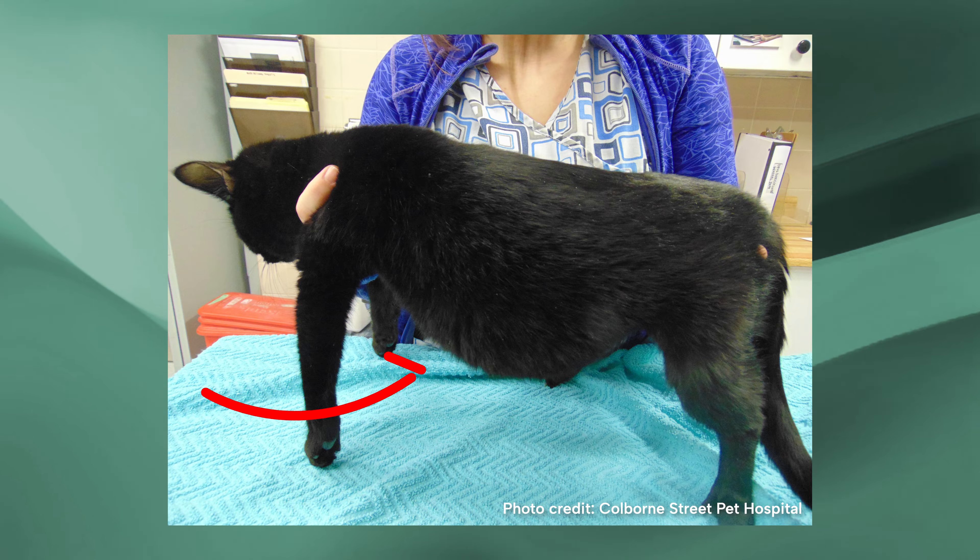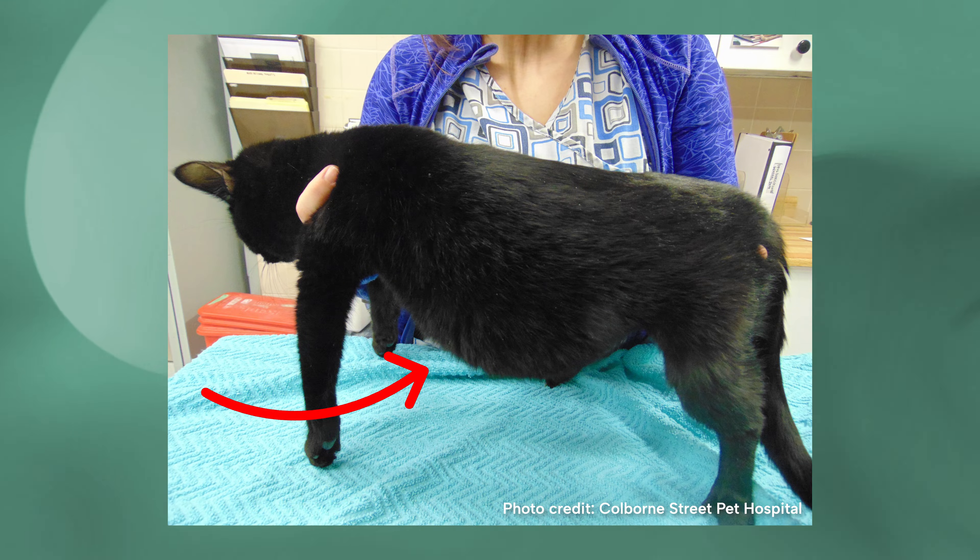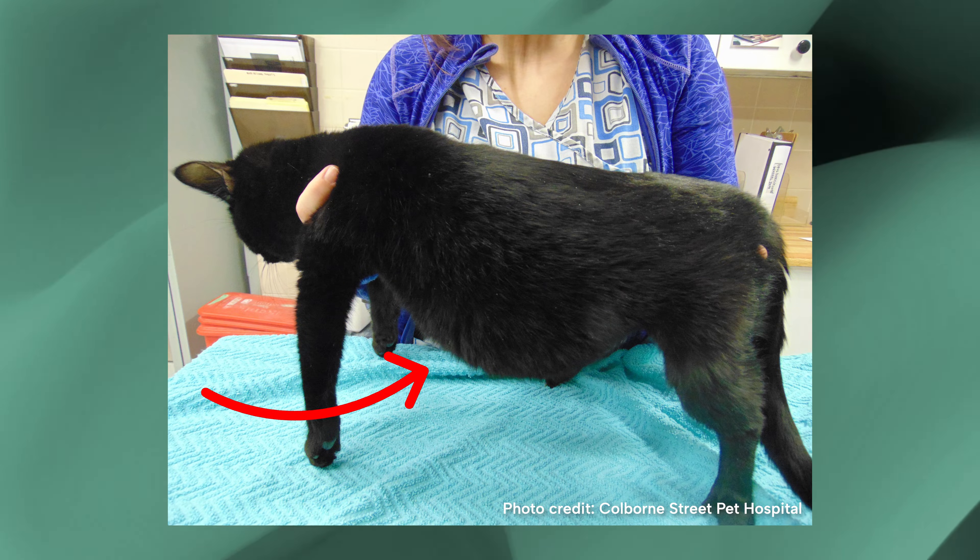If they have an effusion or a fluid buildup in a body cavity, that may be able to be palpated by the veterinarian or appreciated by the client, that their cat's belly is becoming larger and larger without a good reason for it, while the cat is losing weight.